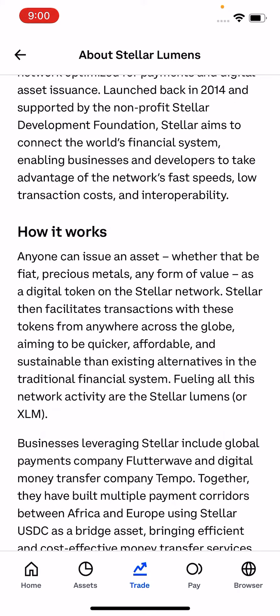Anyone can issue an asset — whether that be fiat, precious metals, or any form of value — as a digital token on the Stellar network. Stellar then facilitates transactions with these tokens from anywhere across the globe, aiming to be quicker, more affordable, and more sustainable than alternatives in the traditional financial system.